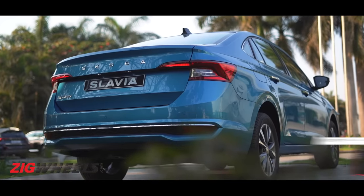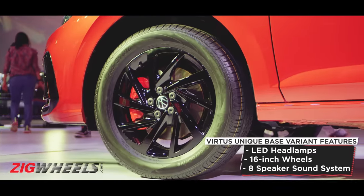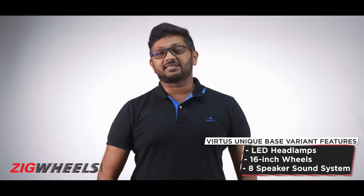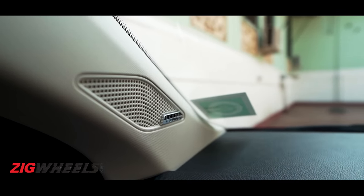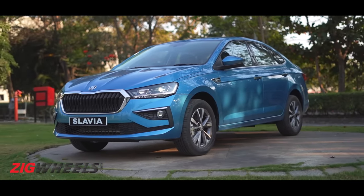The Virtus also seems to offer more to people who don't really need many frills and want to buy the base variant. Unlike the Slavia, the Virtus right from the base variant gets LED headlamps, larger 16-inch wheels, and an 8-speaker sound system. On the flip side, in the top variant of the Slavia, you not only get an 8-speaker sound system, you also get a separate subwoofer, which you won't find in the Virtus.